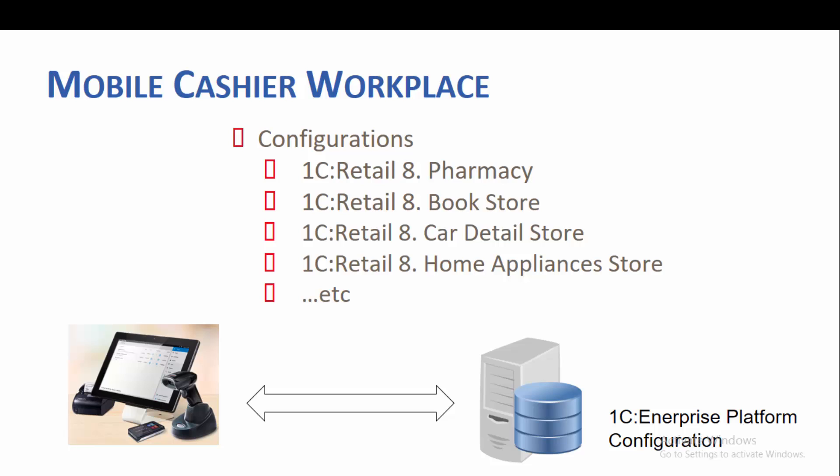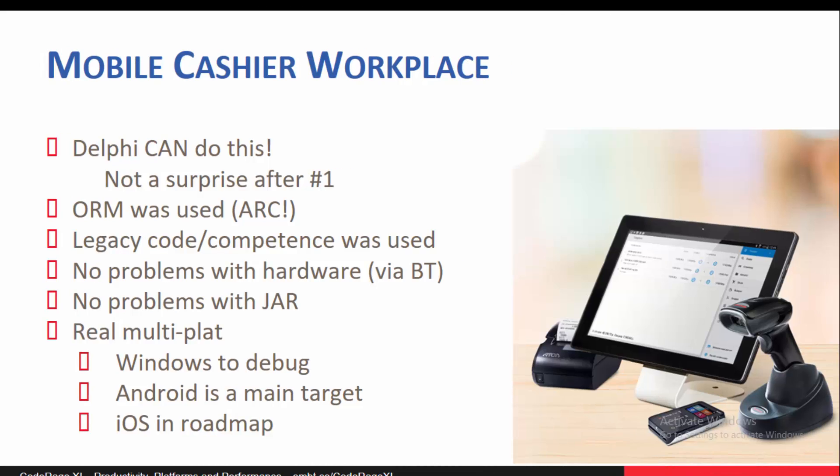The third real killer app is a mobile cashier workplace, also based on the in-house ORM, custom FMX controls, and all the experience obtained in previous projects. The cashier workplace is applicable for just any shops, stores, and retail network units. This app targets both Android and Windows and can communicate with card readers, Bluetooth barcode scanners, and printers to print paper receipts.